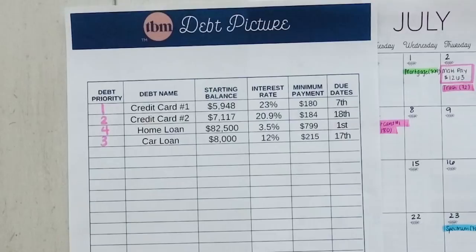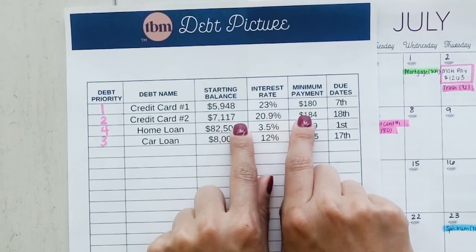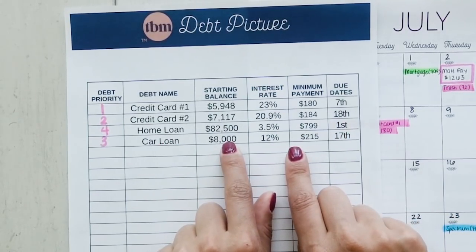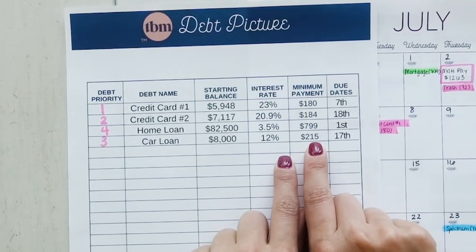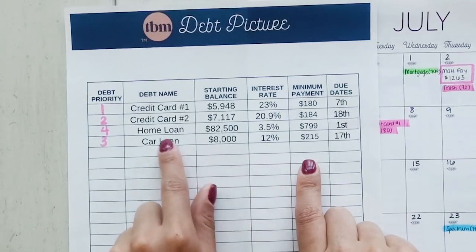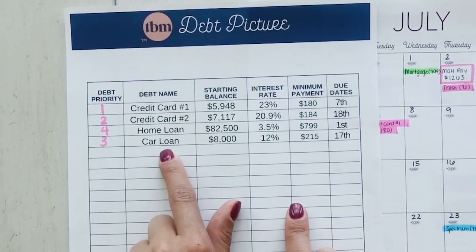Let's look at their debt. They currently have four types of debt: two credit cards, a home loan, and a car loan. Their biggest interest rate is credit card number one — it has about a $6,000 balance with a $180 minimum payment due on the 7th. Their lowest interest rate is their home loan: about $82,000 remaining at 3.5%, with a $799 minimum monthly payment. The biggest debt besides the home loan is a car loan at 12%. I prioritize paying off debt by highest interest rate first, so: credit card one, then credit card two, then the car loan, then the home loan.